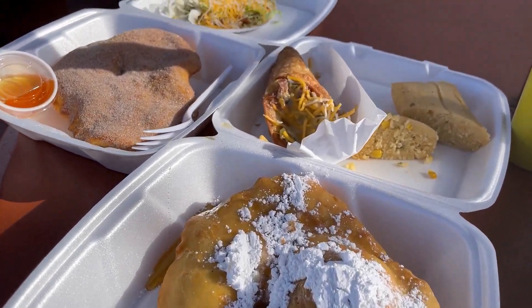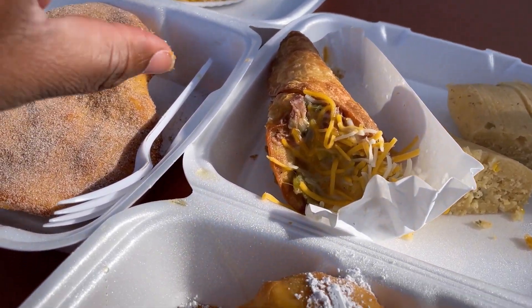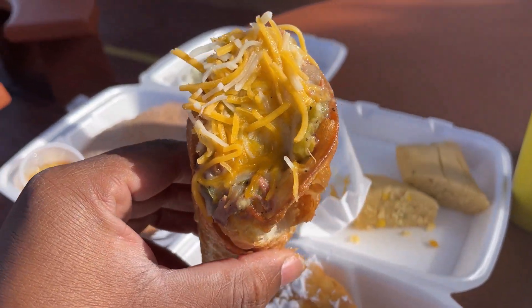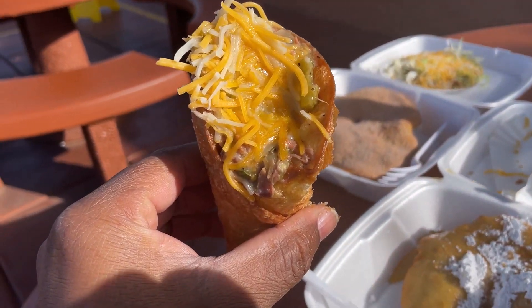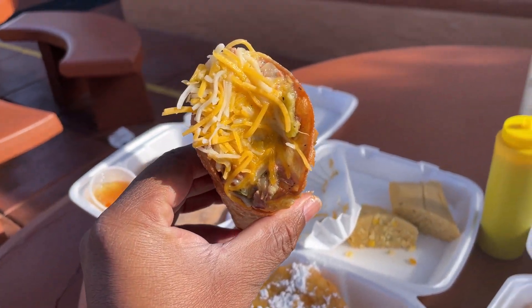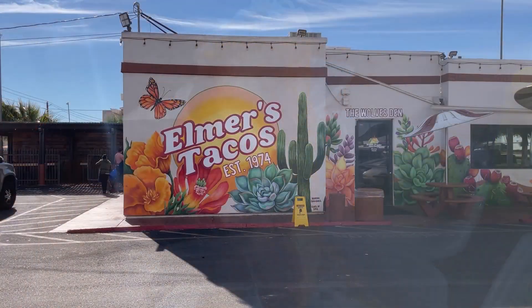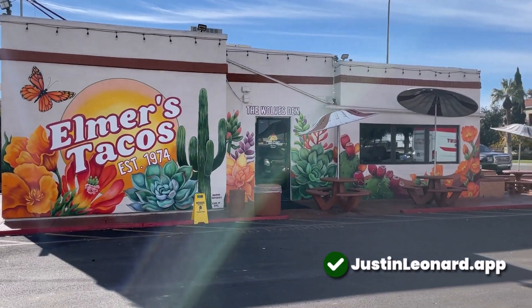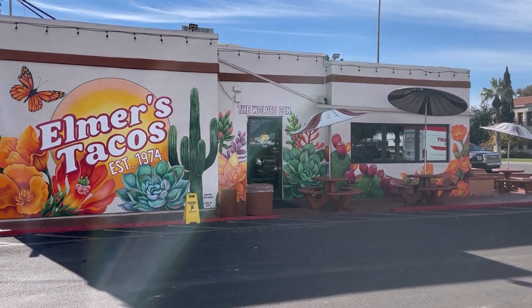Justin Leonard approved. For this review I'm on the east side of the valley at a restaurant that has been around since 1974. Elmer's Tacos is located just north of Arizona Ave and Chandler Boulevard. It sits on an end cap of what appears to be an old professional office plaza, but everything has been upgraded both inside and out.